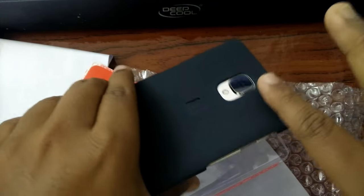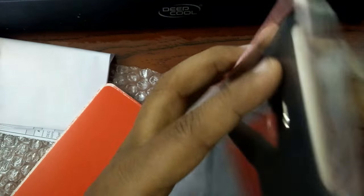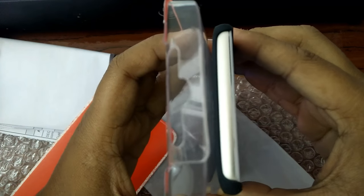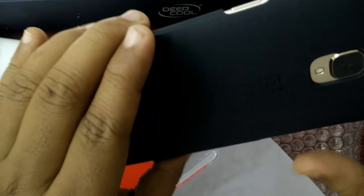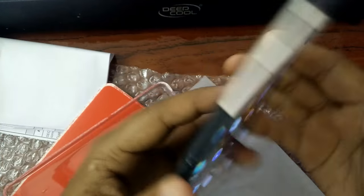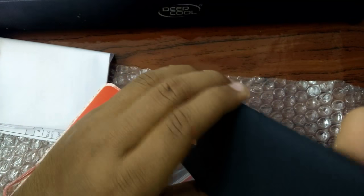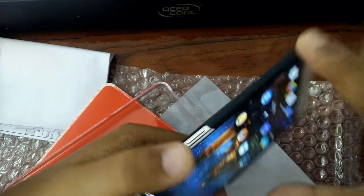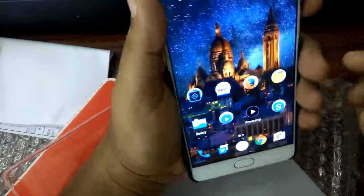This case looks very good. The camera will not touch the surface, so the camera lens is safe. All buttons and ports are open, so no issues there, and it feels good in the hand. So overall, it's a nice case.